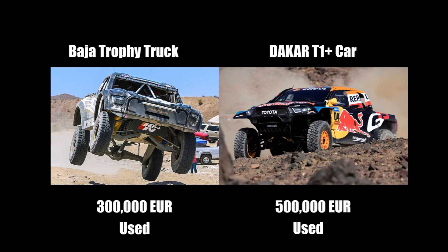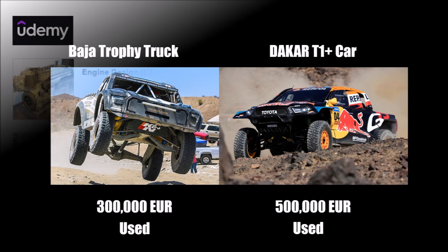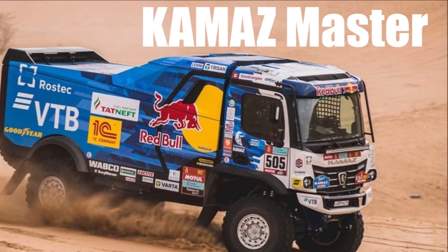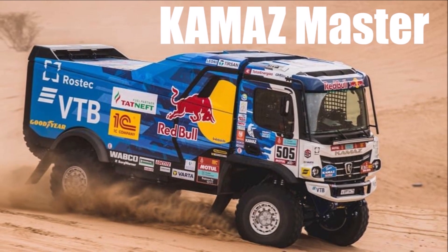Which one is your favorite? Let me know in the comments below. If you want to know more about engine design or Formula 1 bodywork design, check out my top-rated online courses on Udemy with the links below. For more off-road tech, check out my Dakar playlist. See you at the next video!